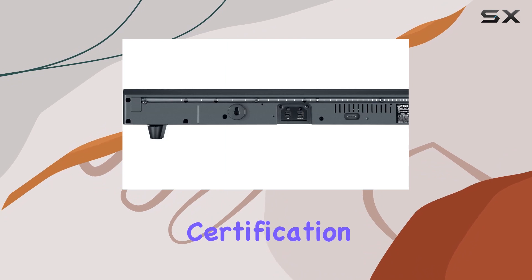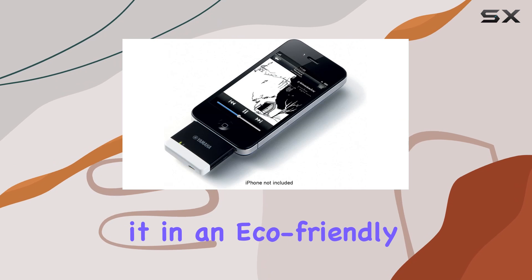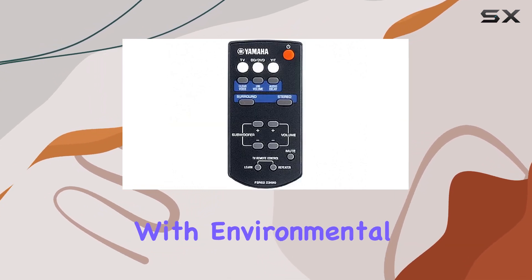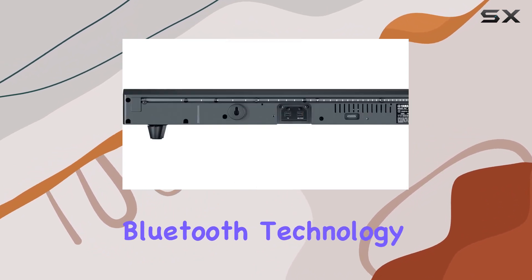What sets this transmitter apart is its Energy Star certification. Not only are you enjoying wireless convenience, but you're doing it in an eco-friendly way. Kudos to Yamaha for combining functionality with environmental responsibility.